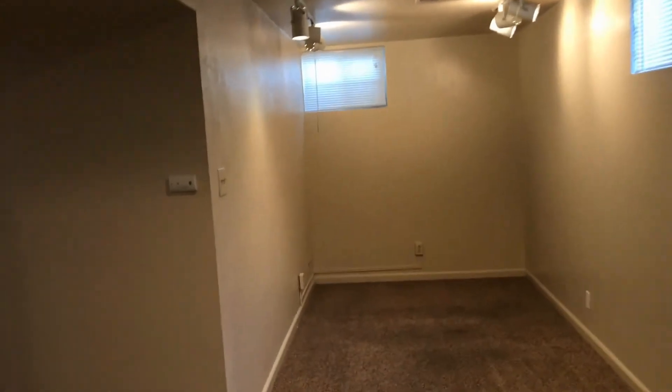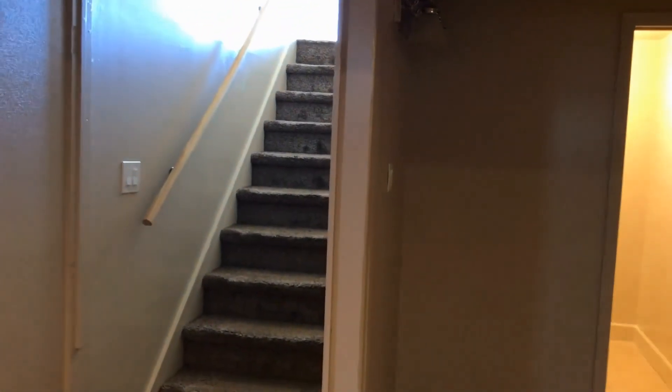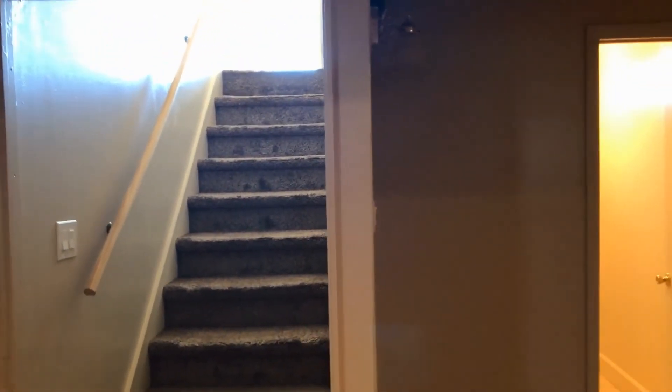Well, thank you for taking the tour with me. If you have any questions or want to schedule a viewing, please call us at 303-255-1990 extension 8, or visit us on our website at rentgrace.com. Thanks and have a wonderful day.